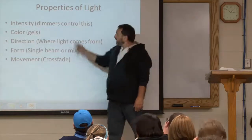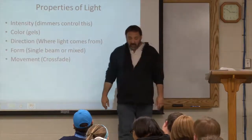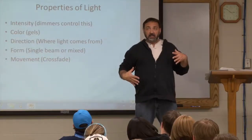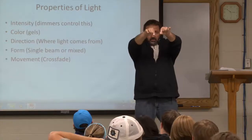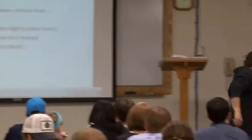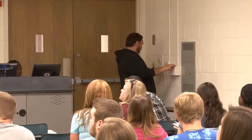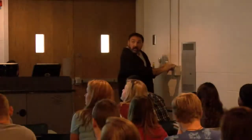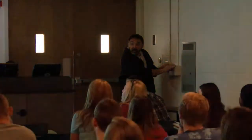The last property of light is movement. We call it a cross fade — lights on me, and all of a sudden the light goes off of me and comes up on you. With the dimmer board they just change it — they cross fade the light.